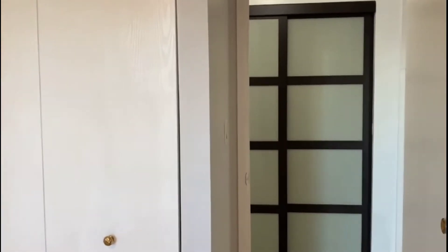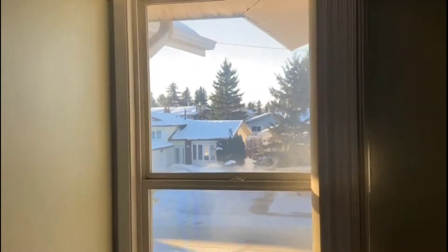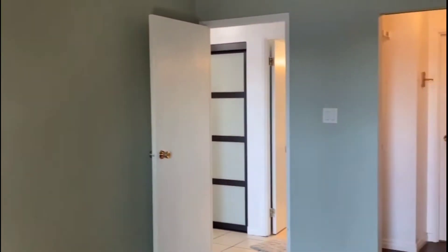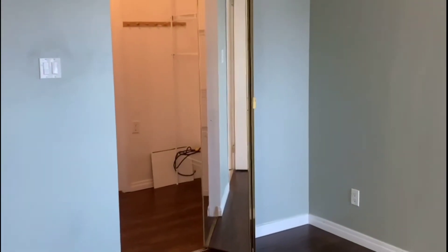Behind those barn doors is the laundry. This is the second bedroom, again with a view of the street, and a nice, very spacious closet that has a secondary door to the bathroom.